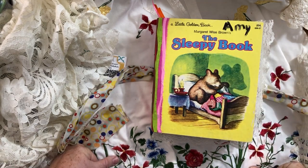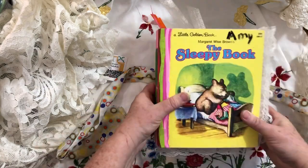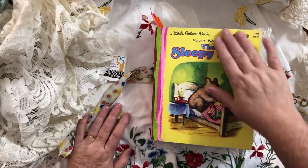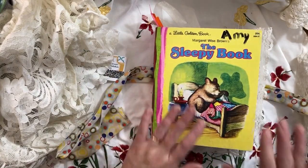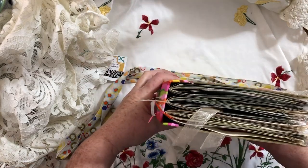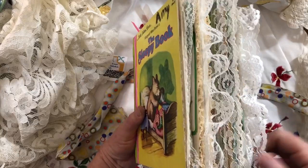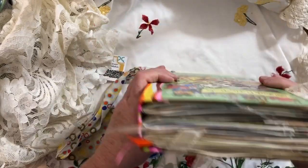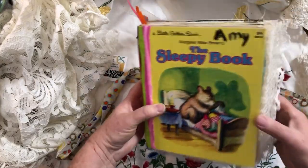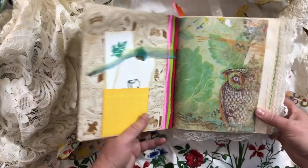For me that does not bother me at all because Amy is my daughter's name, even though this is not her book. So if it bothers you and you buy the book, you can of course cover it with something. Anyway, I just left it. This has three signatures and 168 pages, and I kind of went overboard with the lace — but I'm not sure there is such a thing as going overboard with lace. If you don't like it, it's fairly easy to snip off. So anyway, let's look through this journal.